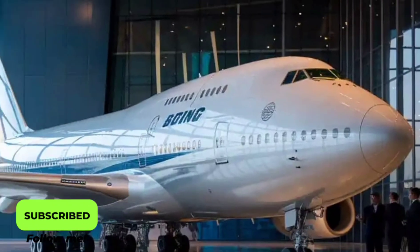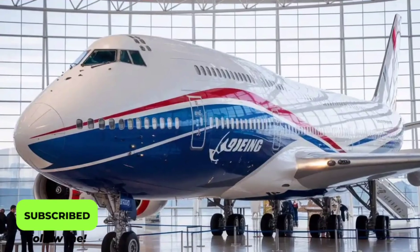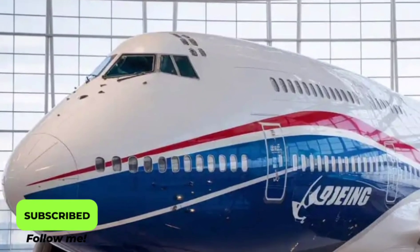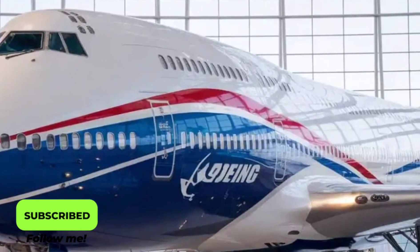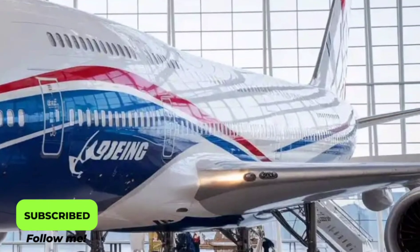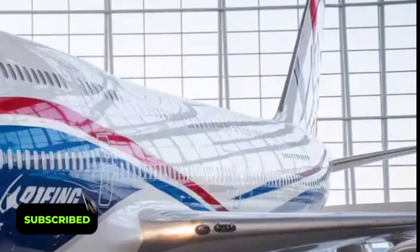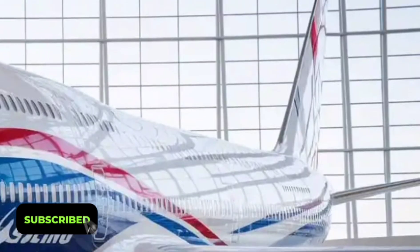The Ultra Fan engines feature a variable pitch fan system and advanced ceramic matrix composites, resulting in quieter operation and superior fuel efficiency. Boeing claims the aircraft can reduce carbon emissions by up to 25% compared to earlier models, aligning with the aviation industry's move toward greener skies.